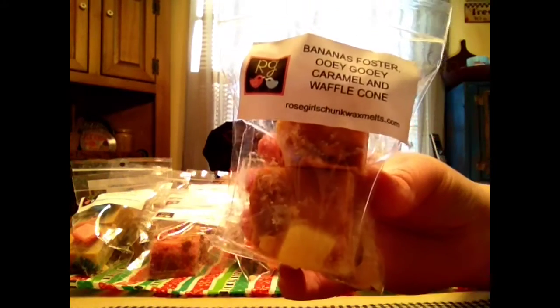Banana Foster, Ooey Gooey Caramel, and Waffle Cone is the next one. I'm not going to lie — the only thing I really get is the caramel and the banana foster. I can't smell the waffle cone because that banana foster is so intense. That banana foster has like that alcohol, cinnamony, banana scent. That's banana foster. I'll agree with you on that one.